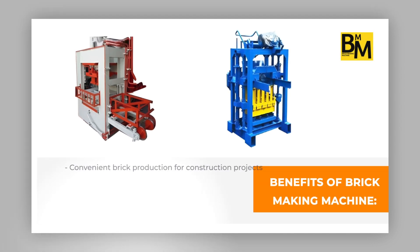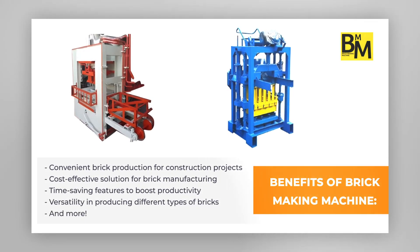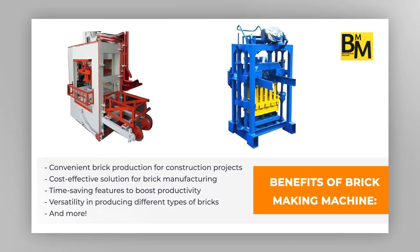Unlock efficiency with brick-making machine: convenient, cost-effective, time-saving, versatile.